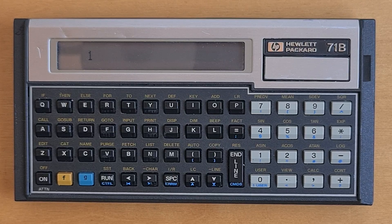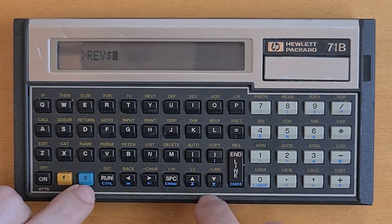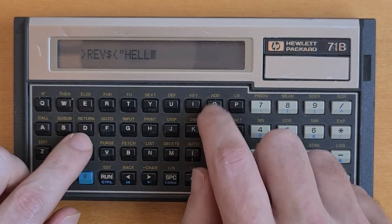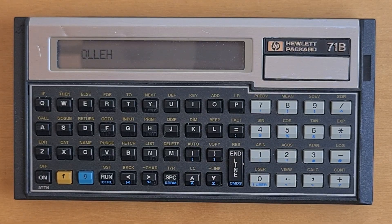A link to the Saturn assembler code for REVLEX is in the show description for those who are interested. Because we have REVLEX in memory, we can just call the REV function and pass it a string. LEX files are a really powerful feature for the 71B. A link in the show description to Holy Joe's site includes a lot of useful LEX files and utilities.